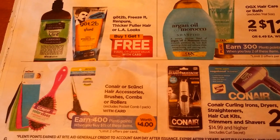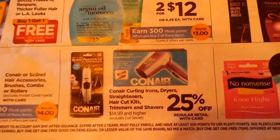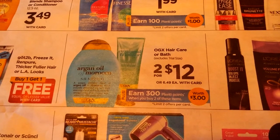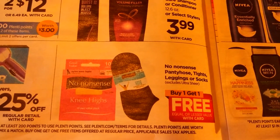You've got Conair curling irons and dryers at 25% off. OGX hair care or bath is two for $12, earning 300 Plenti points when you buy two. L'Oreal is $3.99 — of course we had those dollar off coupons, but there's no points on that one.